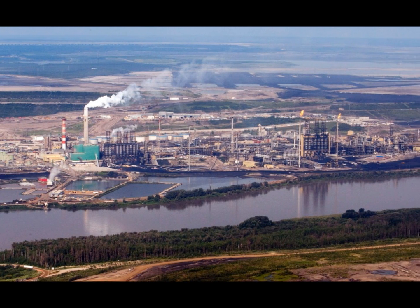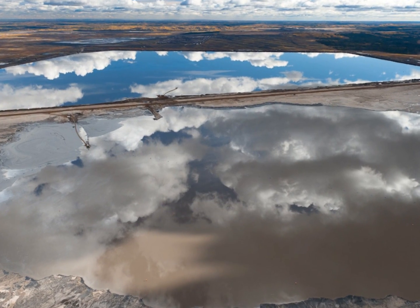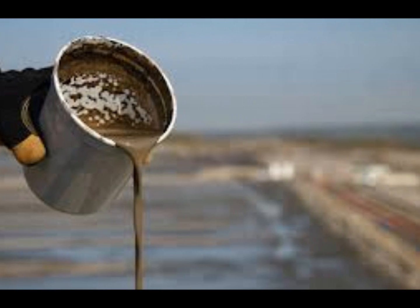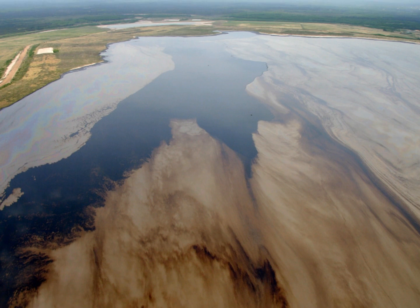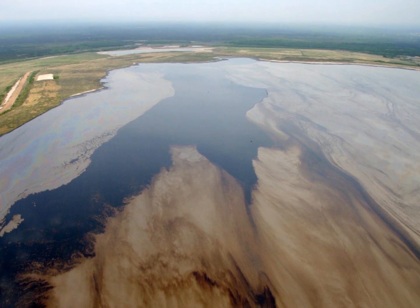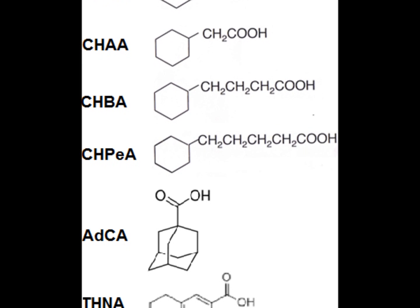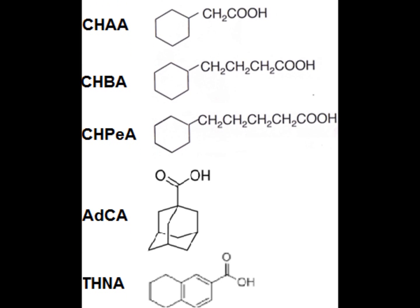During bitumen extraction from oil sands ore, an aqueous mixture of fine silts, hydrocarbons and soluble organic compounds called oil sands tailings is produced. Naphthenic acids are the primary toxic component of these oil sands tailings. Due to their chemical structure, they resist degradation and present a long-term environmental hazard.